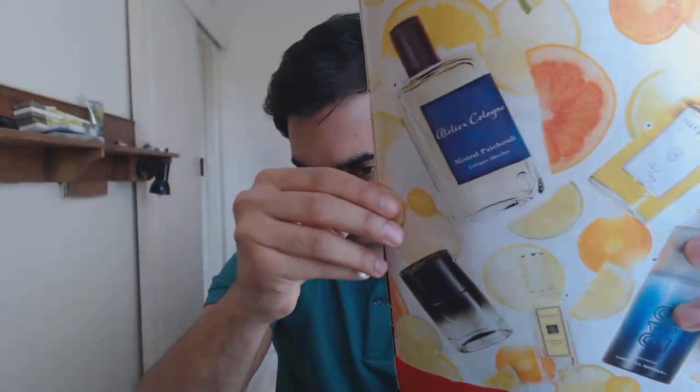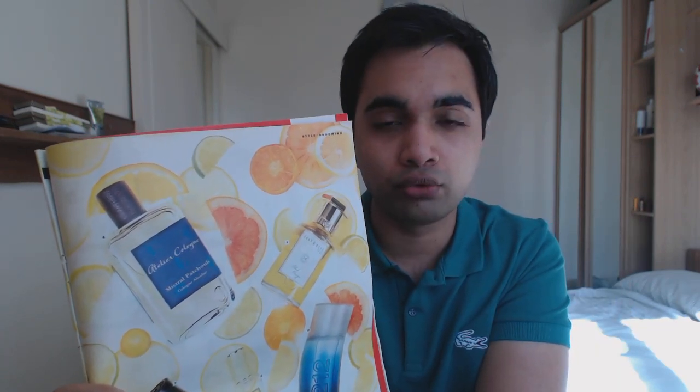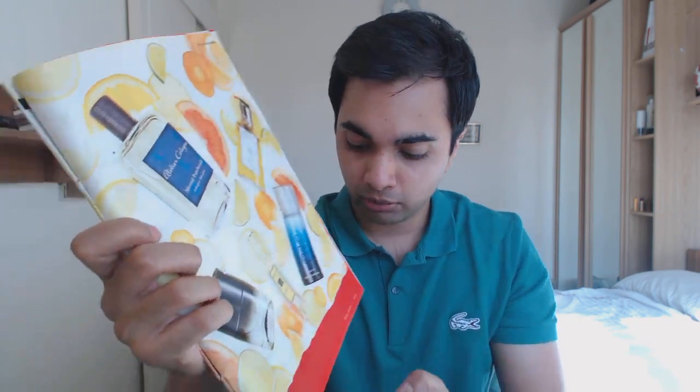Number six is Mistral Patchouli from Atelier Cologne — a cologne absolute. If you haven't tried anything from Atelier Cologne, definitely get your nose on a few because they offer quite good value. They come in big sizes for decent prices and you can get some interesting fragrances. This is a fresher take on patchouli. Number seven is No. 34 Eau Mage from the house of Diptyque. I've tried about three or four of their fragrances. I'm keen on their latest one, Volute, in the EDP concentration.